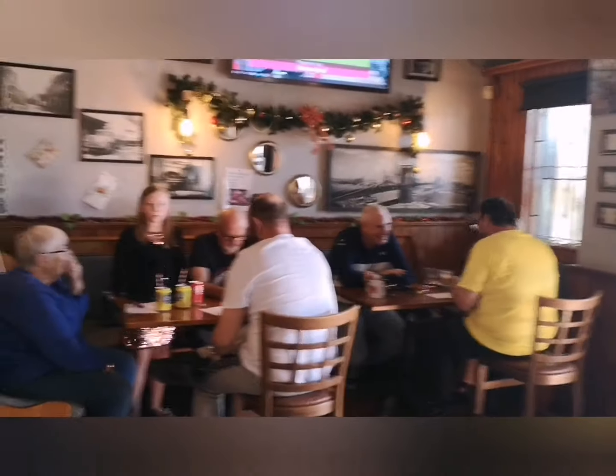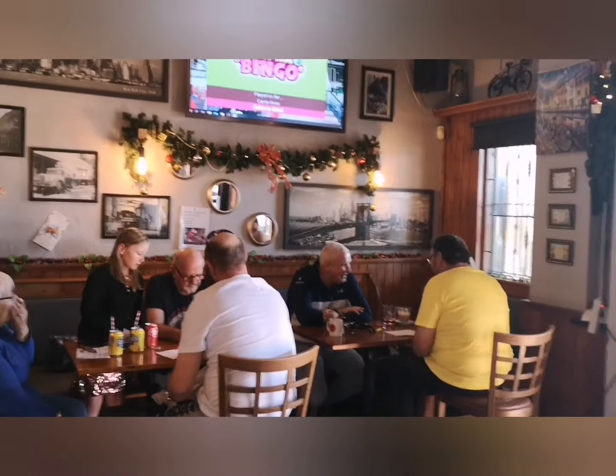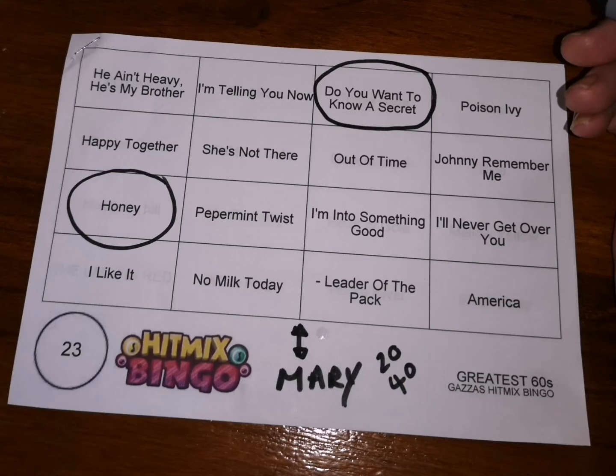Gonna have my Guinness now. Bingo! Happy new year! We got down a bit late so we're just going to sit here and sing along to the songs. Happy new year, and we'll see you soon.